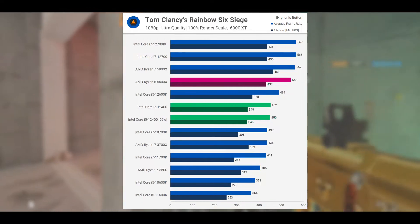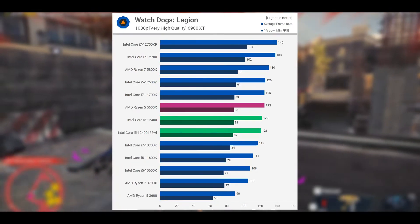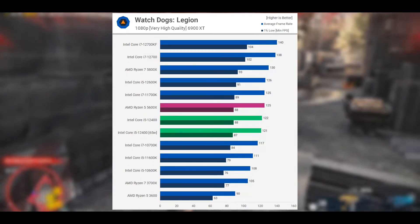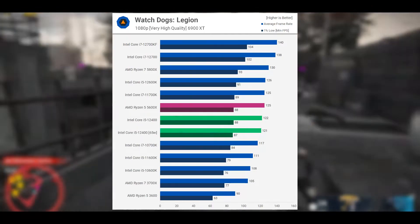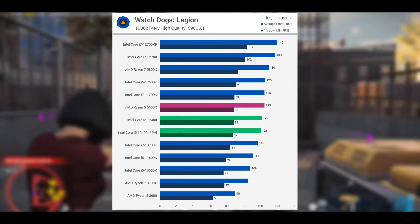The Watch Dogs: Legion data is more competitive in relation to the more expensive 5600X. The i5-12400F was less than 3% slower, which is basically the same level of performance, and the same is also true when comparing with the 12600K and 11700K. So a strong result for the locked Core i5 processor in this game.